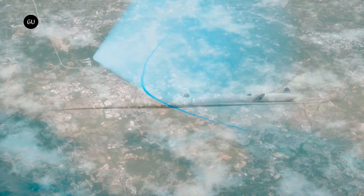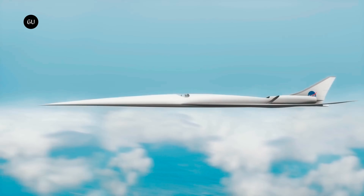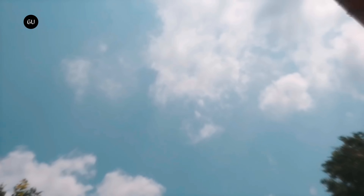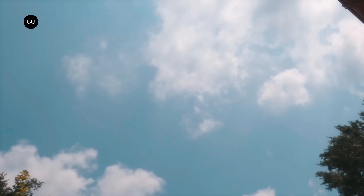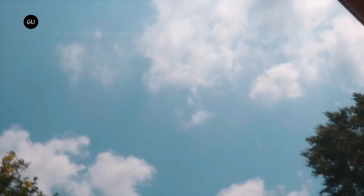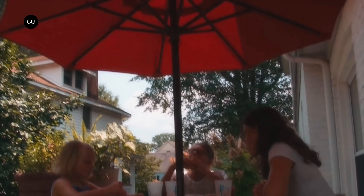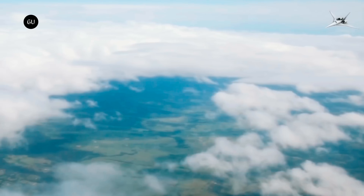The X-59 is designed as an experimental jet that NASA will use to test just how big of a boom people on the ground are willing to accept from a supersonic aircraft. With this new design, people shouldn't expect much of a boom at all. The X-59's quiet supersonic performance isn't made possible by expensive magical materials or exotic engines — it really is just the shape of the aircraft.